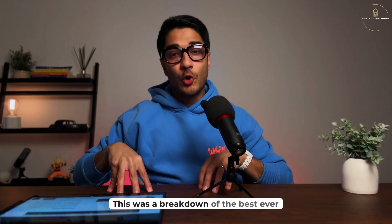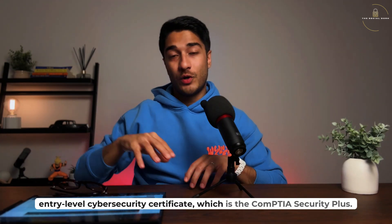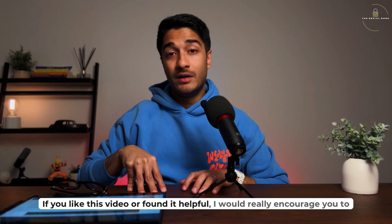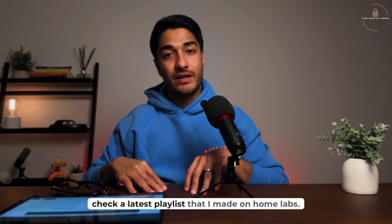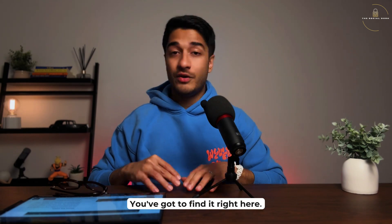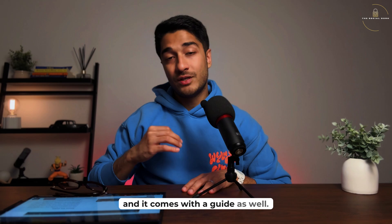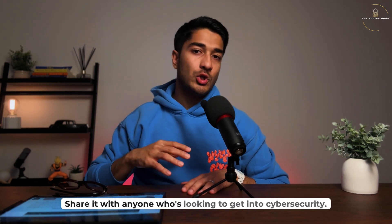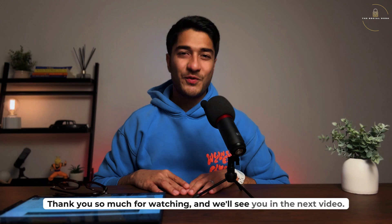So there you go — this was a breakdown of the best entry-level cybersecurity certificate, which is the CompTIA Security+. If you liked this video or found it helpful, check out the latest playlist I made on home labs — you'll find it right here. You can practice home labs in your own time and it comes with a guide as well. Share it with anyone who's looking to get into cybersecurity. Thank you so much for watching and we'll see you in the next video.